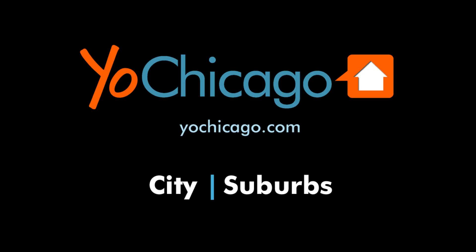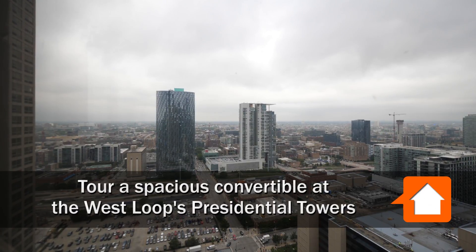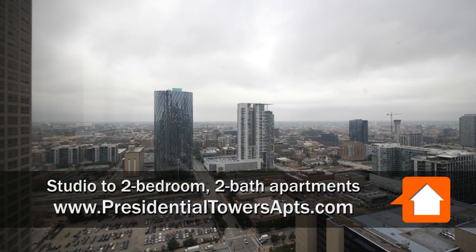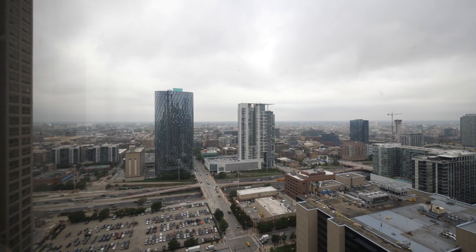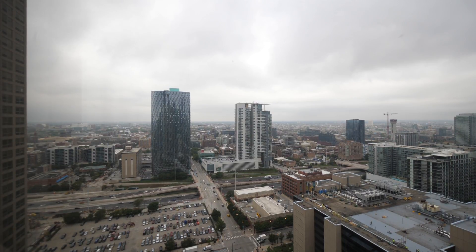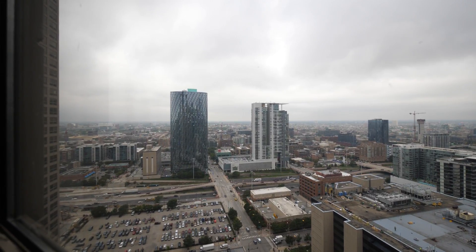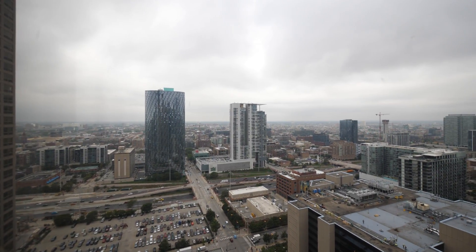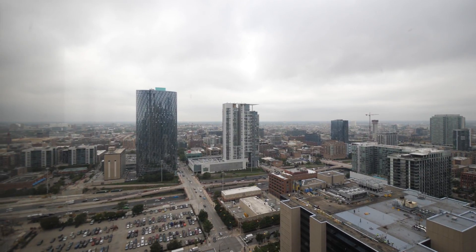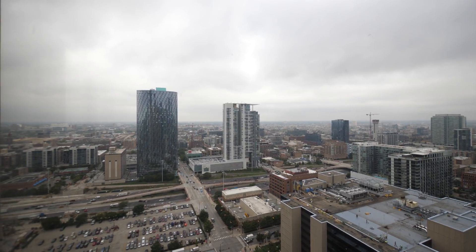This is Joe from YoChicago.com. I'm in the super hot West Loop at Presidential Towers, at a 36th floor convertible. Looking out toward Whole Foods, almost directly across the expressway. Mariano's is just beyond that. There's a ton of restaurants, dining, and nightlife — a spot with a lot of excitement — and this unit's going to deliver some great sunsets.